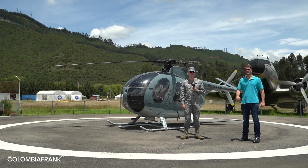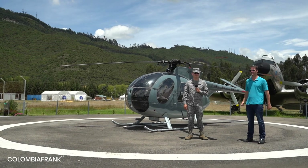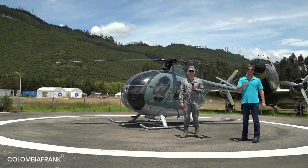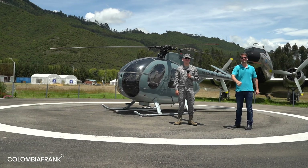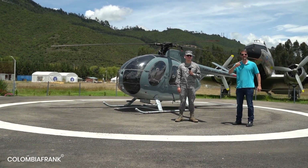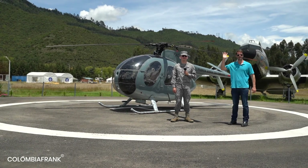That's it for today's shortcut tour of the Aerospace Museum close to Bogota. Thank you very much, Teniente Cristiano, for leading us around. For everyone interested in visiting, it's actually very easy to get there, and if you book a trip with me it's even easier. I send you all the best wishes wherever you are in the world — hope to see you soon on the channel or even better, here in Colombia!